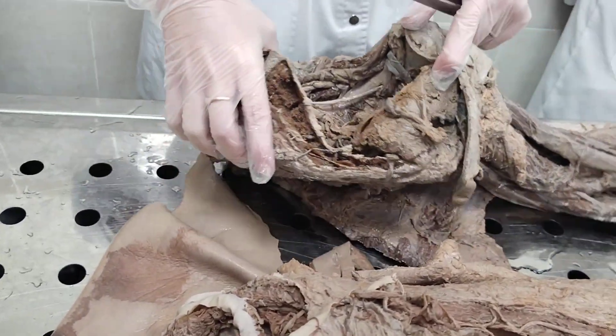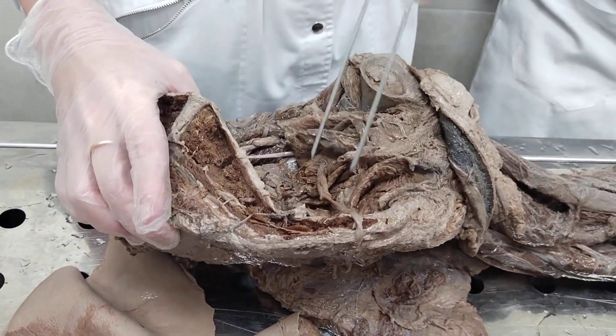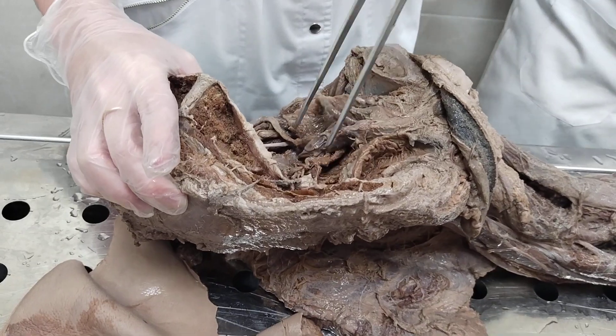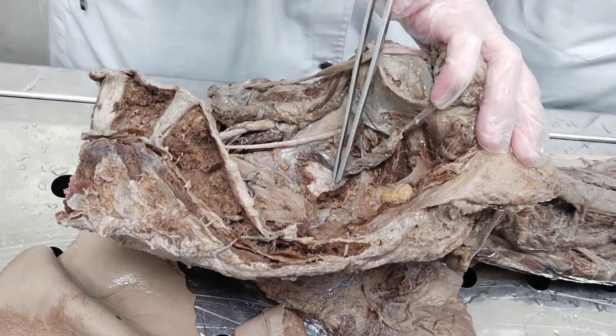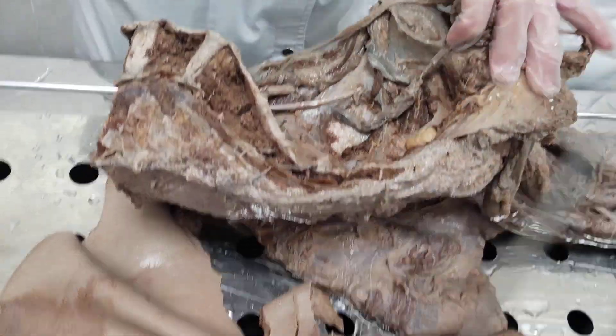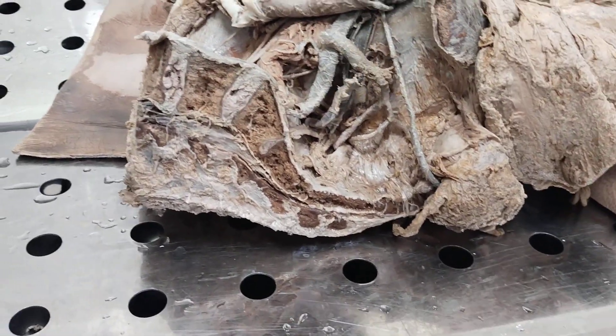Now, the sacral plexus, plexus sacralis, is formed by anterior branches of spinal nerves from L4 to S3. It is located on the pelvic surface of the sacrum. The sacral plexus has short and long branches.